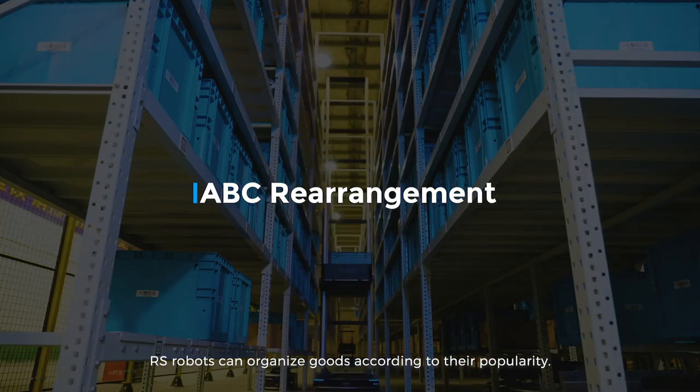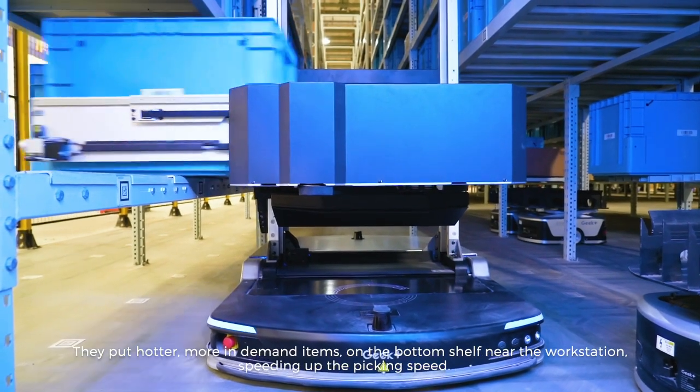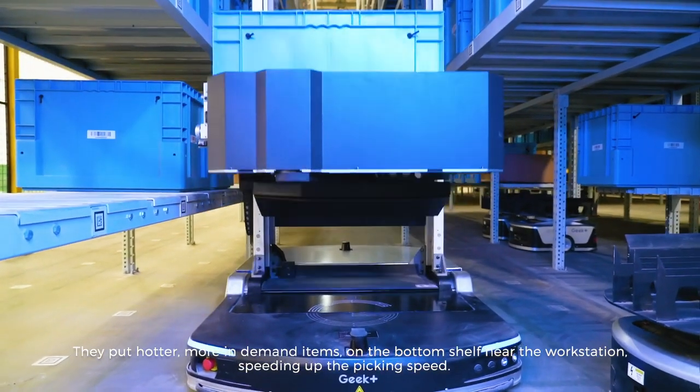RS Robots can organize goods according to their popularity. They put hotter, more in-demand items on the bottom shelf near the workstation, speeding up the picking speed.